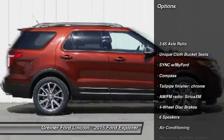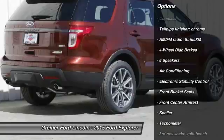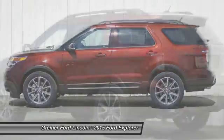Power passenger seat, traction control, dual airbags, alloy wheels, power steering, air conditioning, front four-wheel disc brakes, fog lights, electronic stability control, compass.